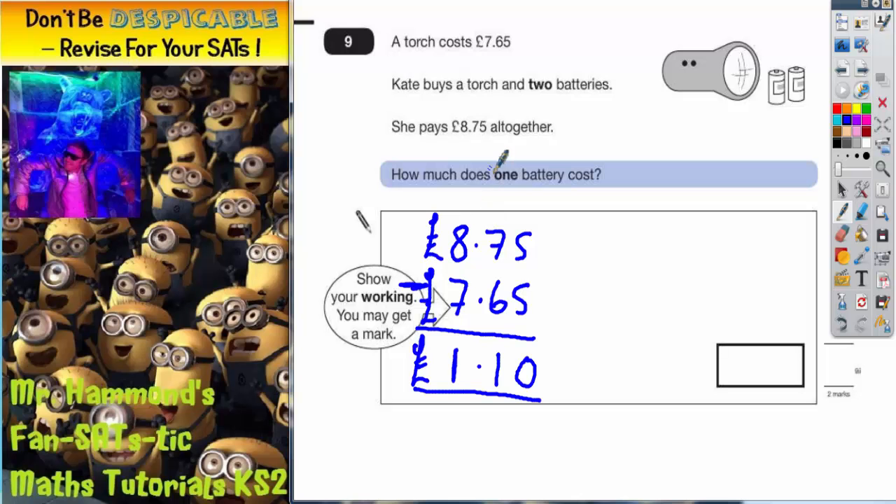The cost of the two batteries must have been £1.10, and the torch was £7.65, which is what we've got there. But she did buy two batteries, so what we don't write as our answer is £1.10, because it does ask us to find the cost of one battery.